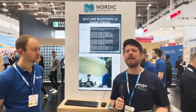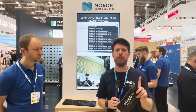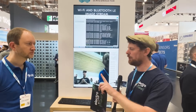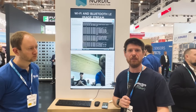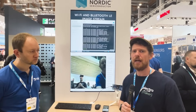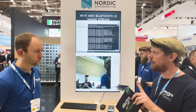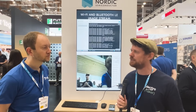We are with Nordic Semiconductor at Embedded World 2024 and Torbjörn is about to show me a Wi-Fi video transfer project. There's a bit of history to this: when Bluetooth 5 first came out, Torbjörn put together an example project to show that you could actually send video over Bluetooth 5 at quite a decent rate. This project has now been updated to work with the NRF7002, which is Nordic's flagship Wi-Fi 6 IC.